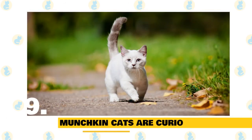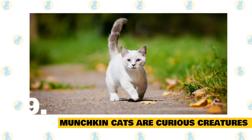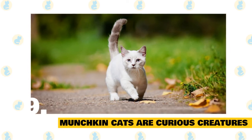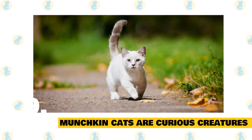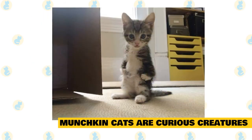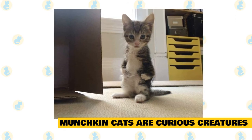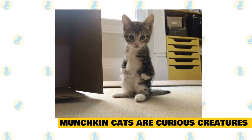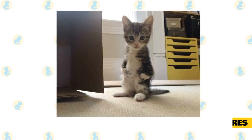9. Munchkin cats are curious creatures. Munchkin cats are known to be very social and have an insatiable curiosity, but unlike other cat breeds, they don't creep in so quickly to satisfy their curiosity. Instead, what they do is sit on their hind legs and stretch up to see what has caught their attention. When they do this, they look much like rabbits sitting on their longer hind legs. Munchkin's boldness prompts them to take in the view and then head off exploring.